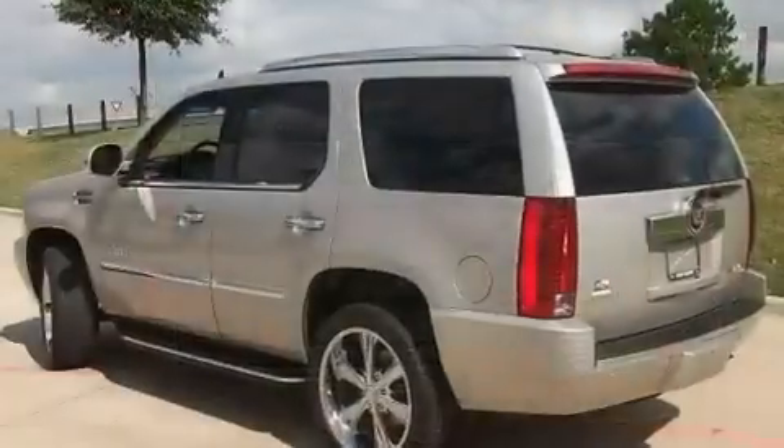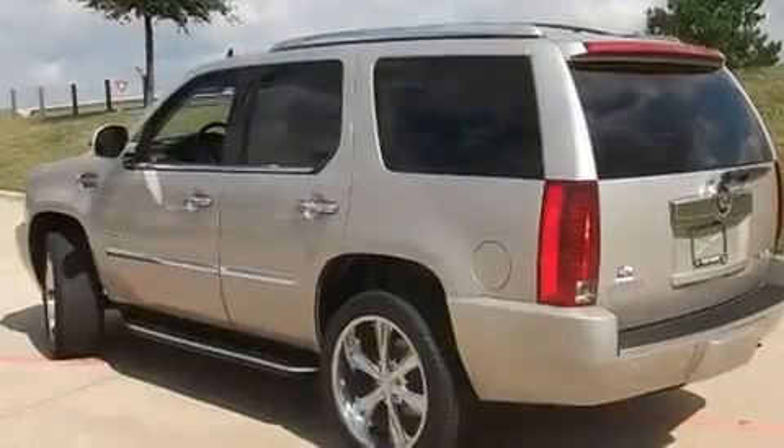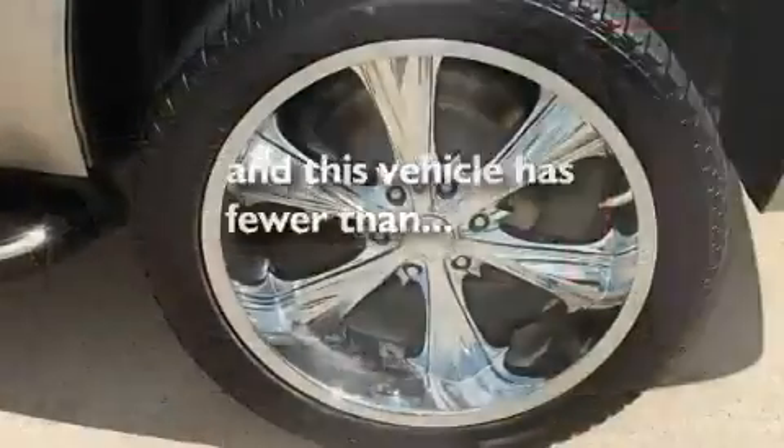Additional features include a security system, a low-tire pressure indicator, heated front seats, and this vehicle has fewer than 41,000 miles on the odometer.